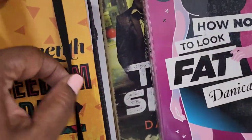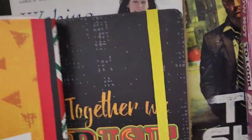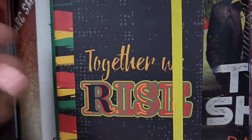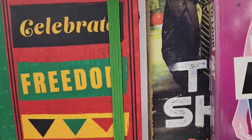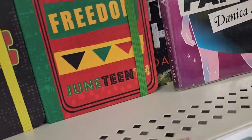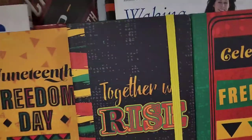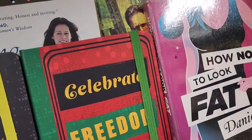This one is Juneteenth Freedom - these notebooks with the binders are amazing. One says 'Juneteenth Freedom Day,' another says 'Together We Rise' with a yellow ribbon, and another says 'Celebrate Freedom Juneteenth.' Three different ones here - really really amazing journals.